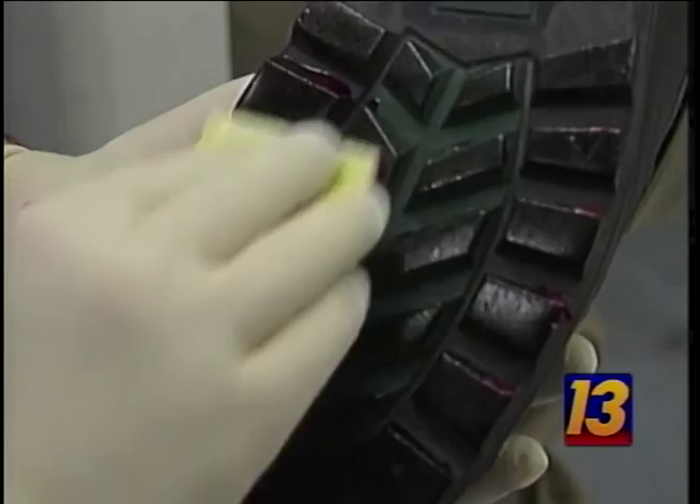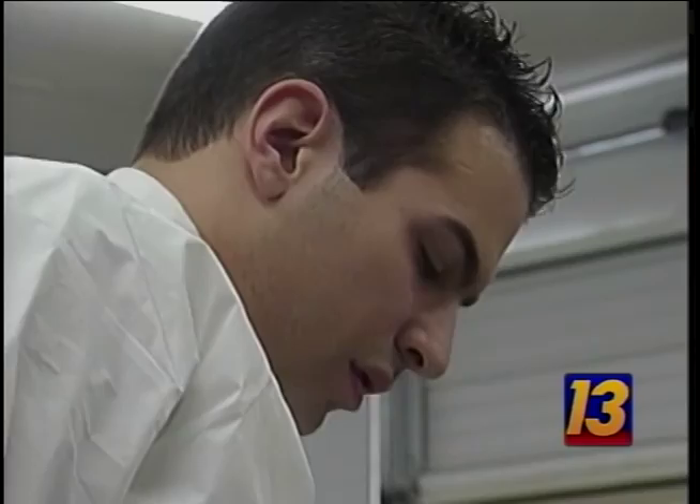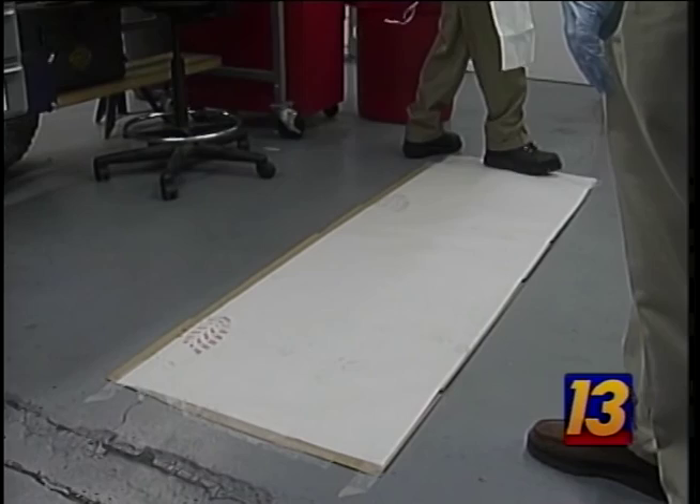A similar technique works for bloody footprints. Daniel applies some human blood to the tread or outsole portion of Mr. Malkoff's boot. The first bloody footprint is easy to see; the last, not so easy. This spray reacts with the iron in blood, and the faint blood impression of the footwear pattern is greatly enhanced.